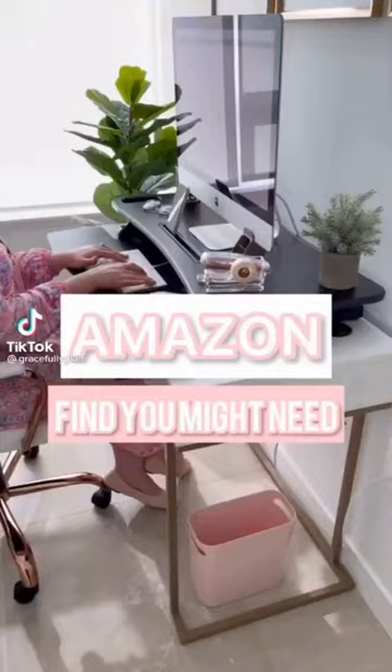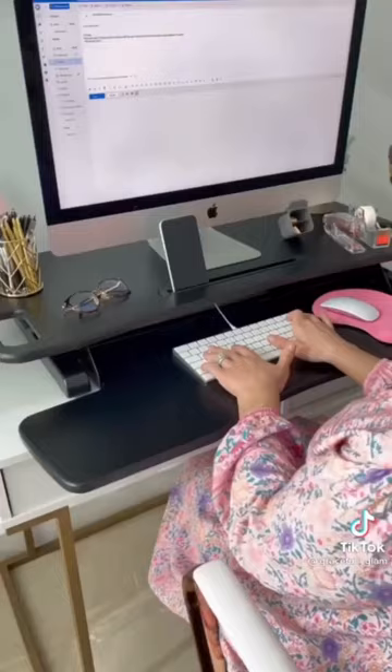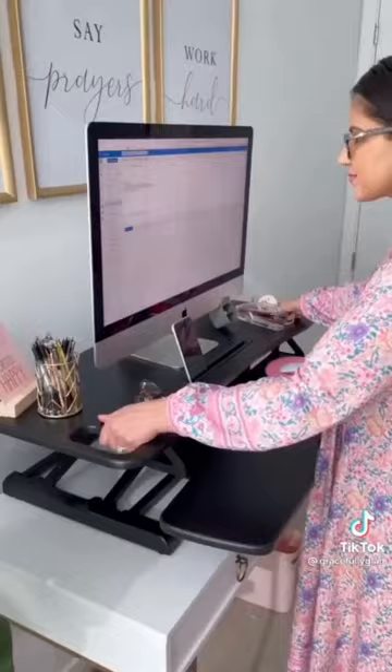This Tech Orbit sit-to-stand desk riser is perfect for anyone who works from a home office or office desk. It takes about five minutes to put together and it's ready to use. Effortlessly adjust the height up to 20 inches by squeezing the side handles to raise and lower from sit to stand.